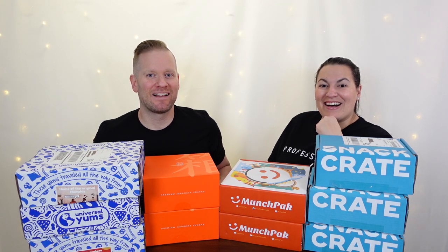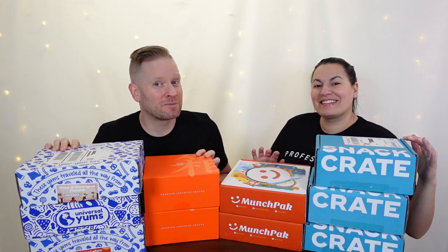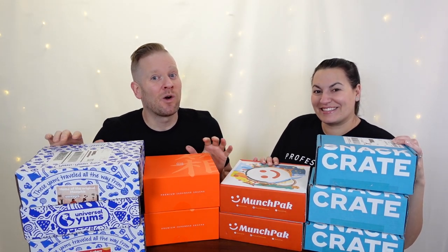Hello! Hey y'all. I'm Matt and this is Jen and we've done a lot of snack boxes. If you want to try a snack box but you're not sure which one to get, we're going to talk all about them right now.